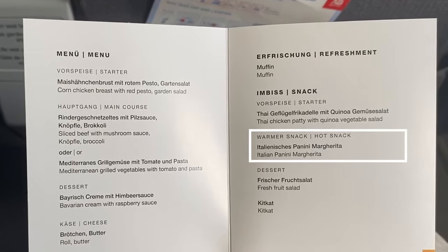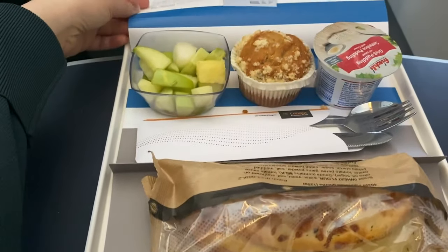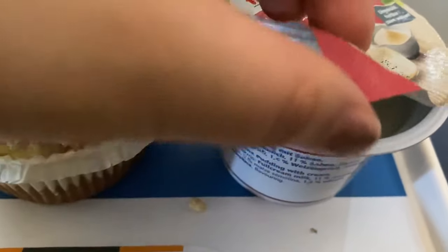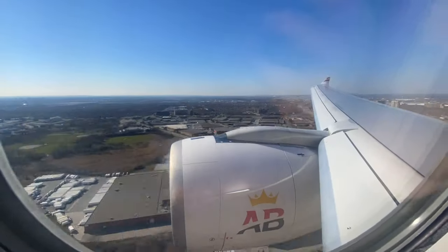Another snack time with a margarita panini. I liked how it was indeed warm, but it could have used more sauce or filling. I liked this pudding — it was kind of like a rice pudding. We also had some orange juice and Campari.